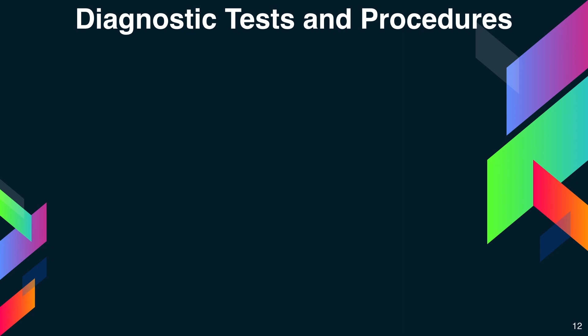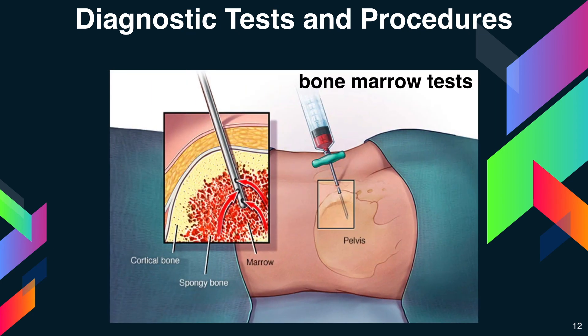Bone marrow tests can show whether your bone marrow is healthy and making enough red blood cells. The two bone marrow tests are aspiration and biopsy. For aspiration, the doctor removes a small amount of fluid bone marrow through a needle. For a biopsy, the doctor removes a small amount of bone marrow tissue through a larger needle. The samples are examined under a microscope. In pernicious anemia, the bone marrow cells that turn into blood cells are larger than normal.